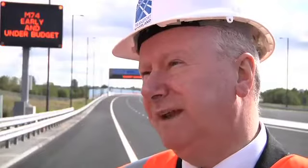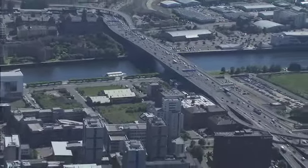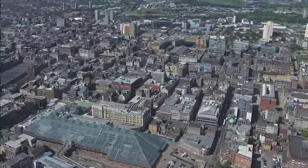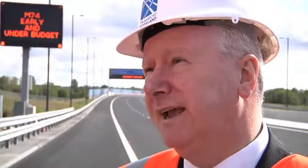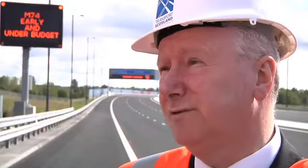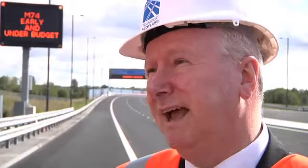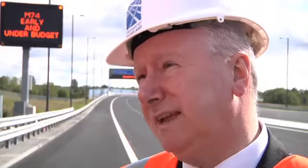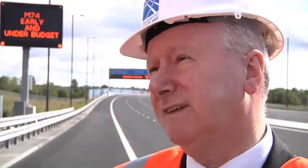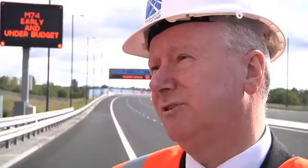It will bring a range of benefits. First, it will help to take some of the congestion off the Kingston Bridge and Glasgow city centre. Secondly, it will provide a much faster link both east and west — for example between Glasgow airport in the south of Scotland and the east of Scotland. And thirdly, it will bring enormous economic benefit, particularly to the east end of Glasgow, by providing fast links for new jobs and industry being brought into this area.